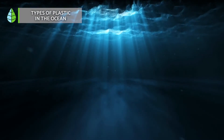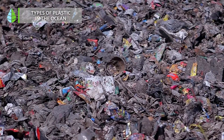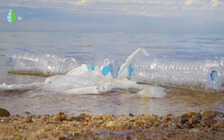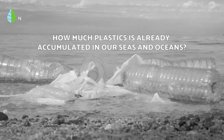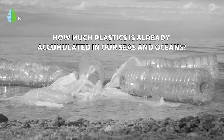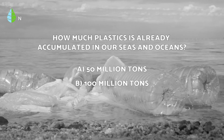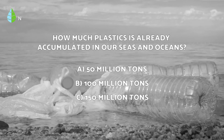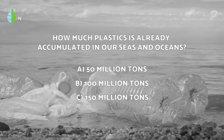Some areas, called plastic islands, have been identified where there is a great concentration of plastic. Before we continue, let's put you to the test: how much plastic is already accumulated in our oceans? Is it A) 50 million tons, B) 100 million tons, or C) 150 million tons? Think about it — at the end of the video, you'll find out if you were right.